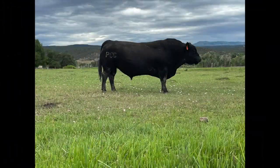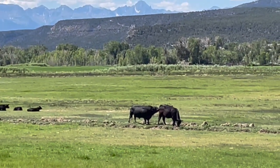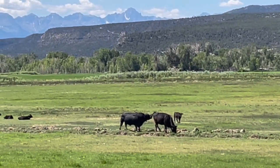Our six-year-old herd bull PCC Riptide is related to a large part of my cow herd. He was a little sore on his front feet so we kept him back, and our neighbor needed a bull for a small group of cows so we loaned him out. For a six-year-old, he seems to be staying in great shape even though the grass is short.